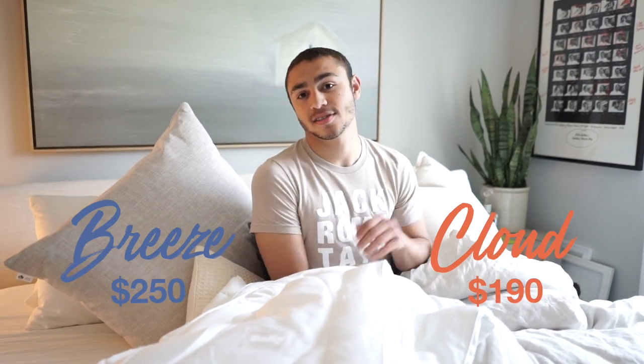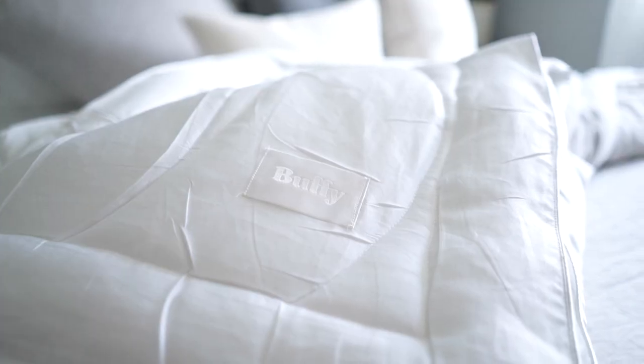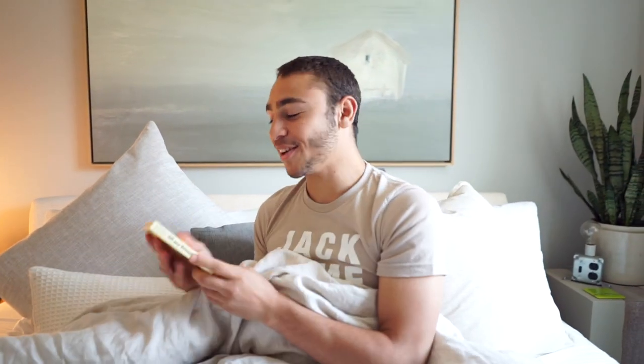The Breeze for the king size is $250 versus the Cloud for the king size which is like $190, so I'm going with the Cloud. What do you guys think? Have you tried Buffy before? Do you have a preference on the Breeze or the Cloud? Let me know in the comments below. I've got my Cloud and a good book — I think it's time to take a nap. See you in the next one.